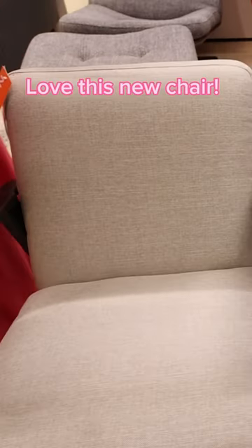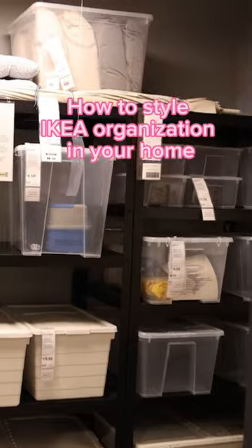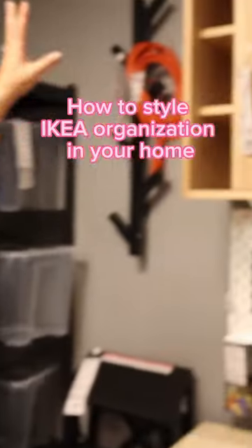This is a new chair they have here, priced at $2.49 — it's pretty comfortable. IKEA has this area where they're showing you how you can use their organization products to organize different areas in your house.